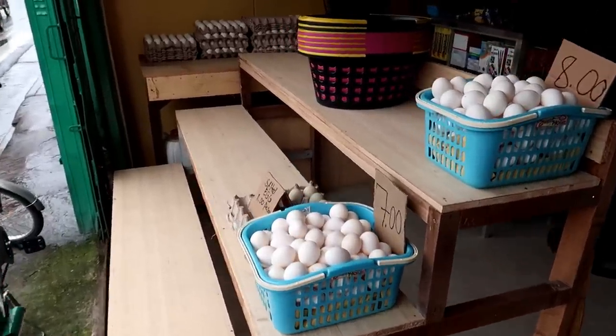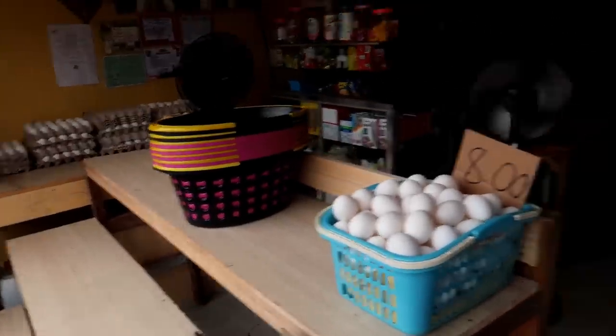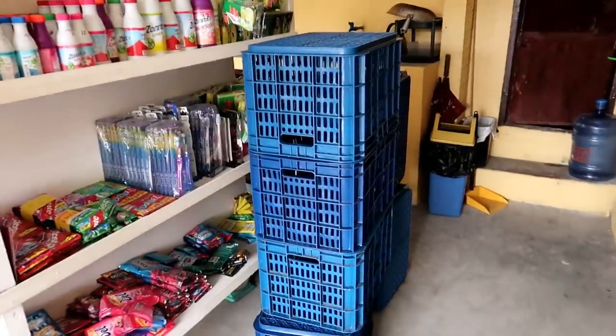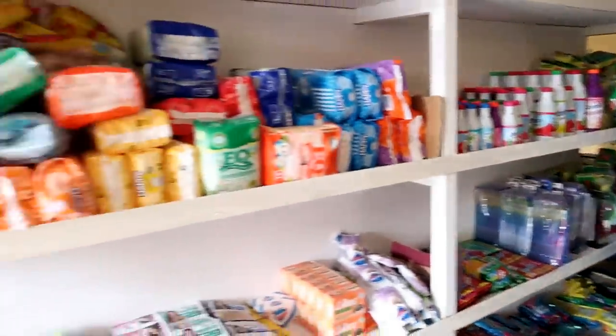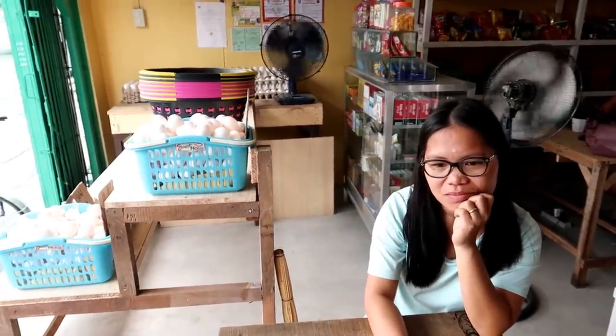She's got her eggs up, and she picked up these baskets today — bigger baskets to put her fruits and vegetables in to put out on the shelf. Things are slowly coming along, getting more and more — it just takes time. We have to wait until 4 o'clock now to go check out the tarpaulin she already has designed.